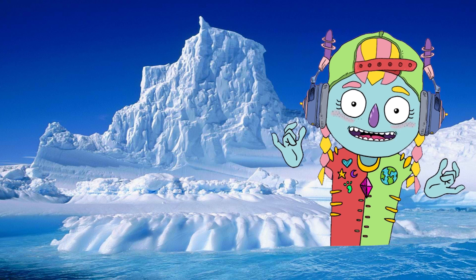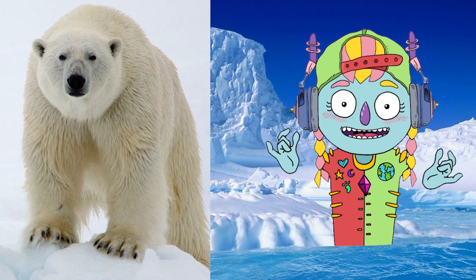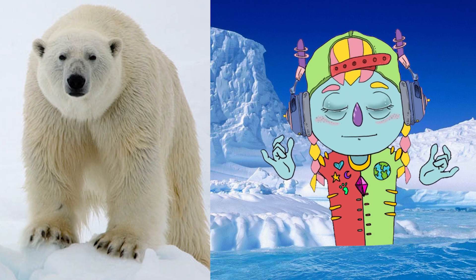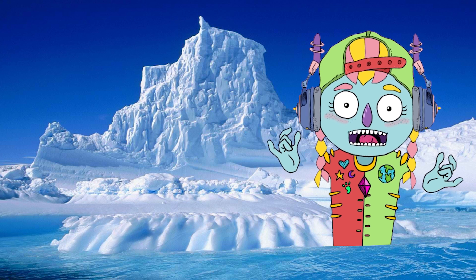We're going to start with the polar bear. Polar bears are found in the frozen wilds of the Arctic in Canada, Alaska, Greenland, Russia, and Norway.